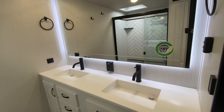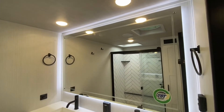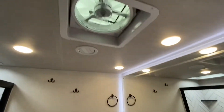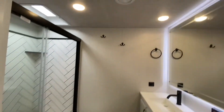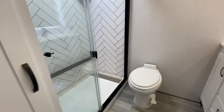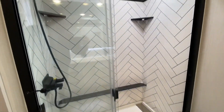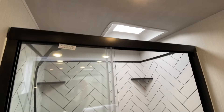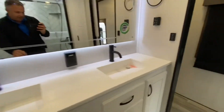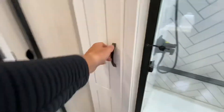Bathroom — dual sinks. Look at the lighting around the mirror. Awesome. Fan. Of course, that is a ceramic toilet. Beautiful, beautiful. Shower with a skylight — take a look at that drain. Coming out of the shower, storage over here.